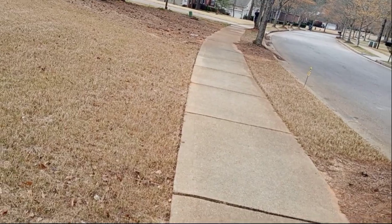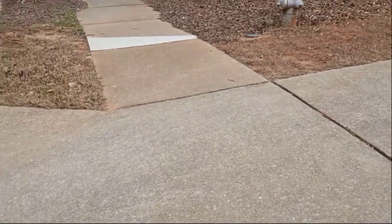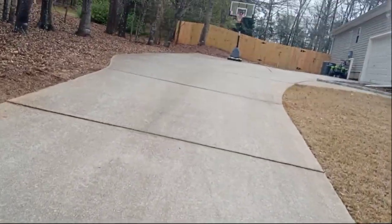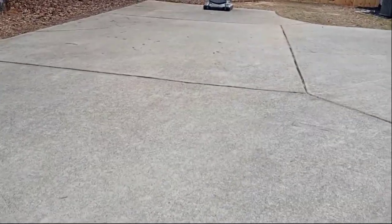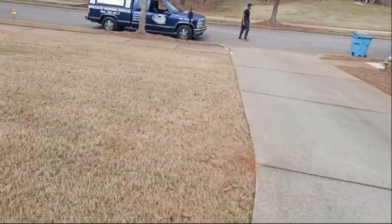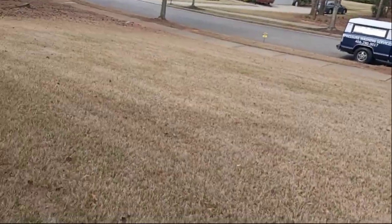Let me turn the camera around for y'all. All right, we gotta hit these sidewalks right here, get the sidewalk cleaned up, get the curb appeal straight. Just from those two blocks right there — driveway of course — and the front walkway. Y'all can see that, it's gonna stand out real good, it's gonna look real good when we done with it.